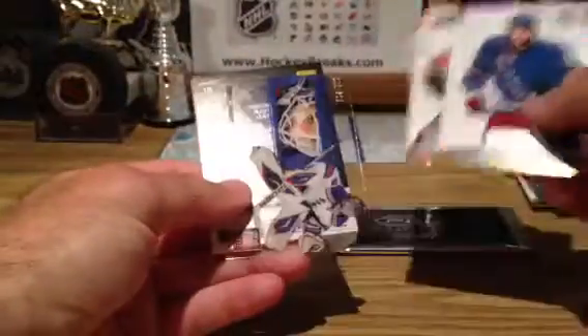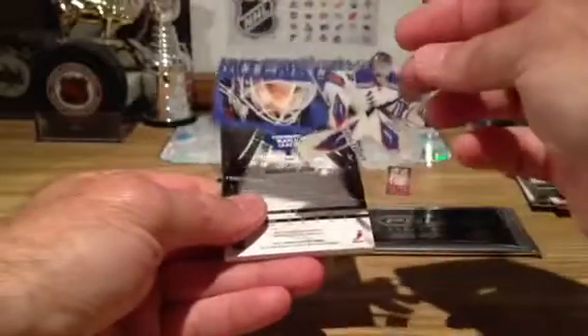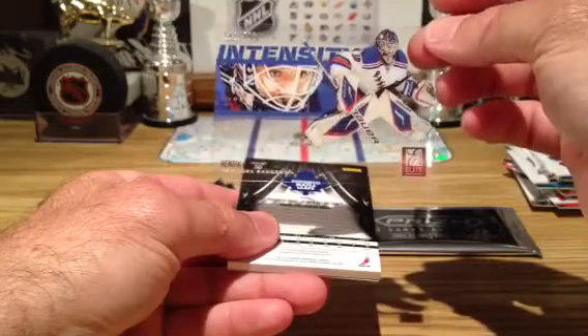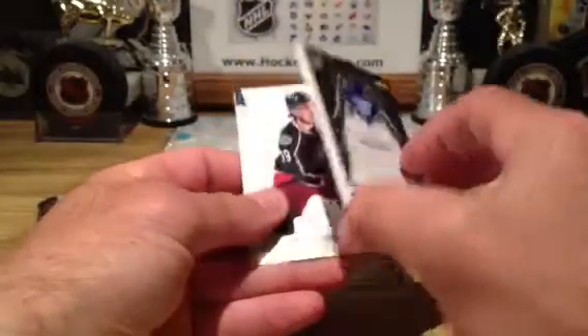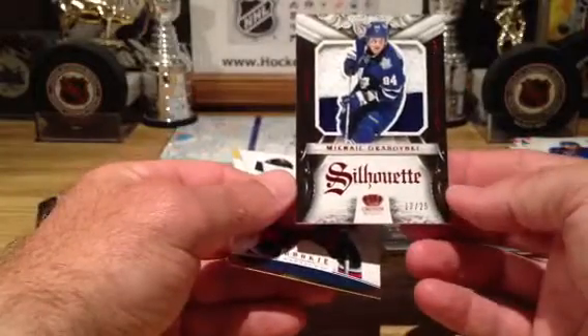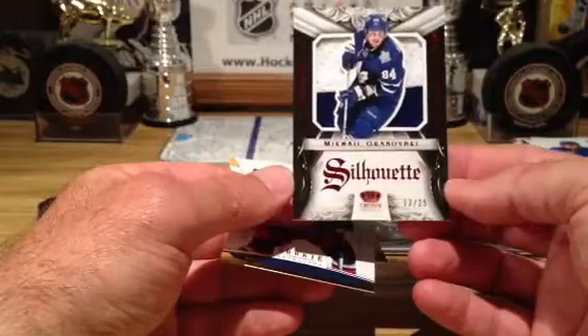What do we got here? Going out to Toronto — oh sorry, that's behind there. Intensity — Hendrick Lundqvist to $500. Can't help but look through it. And Mikhail Graboski, number 13 of 25, going out to the Leafs. So there we have it — a silhouette, nice, numbered to 25.